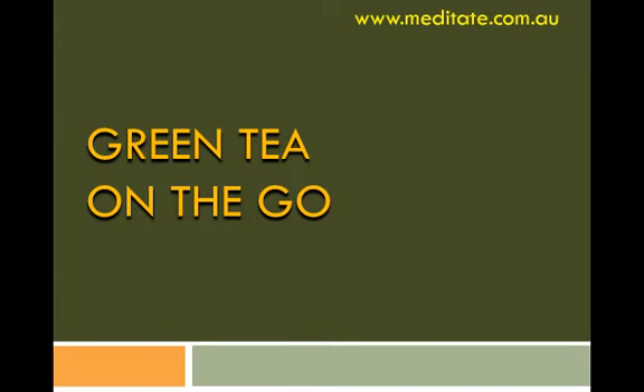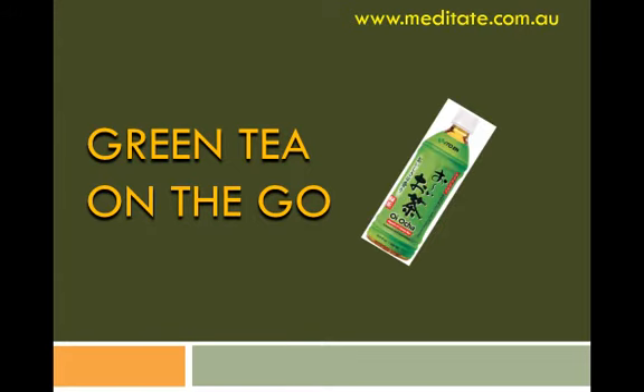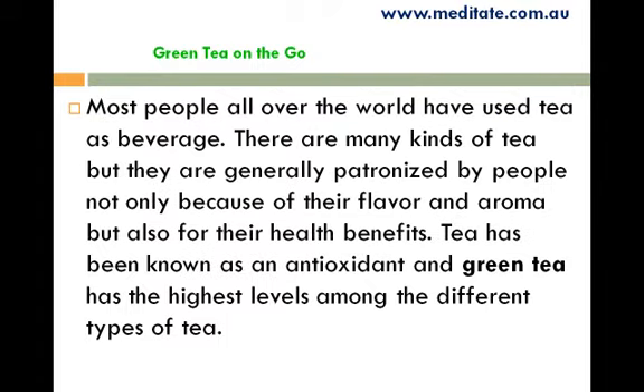Green Tea on the Go! Most people all over the world have used tea as a beverage. There are many kinds of tea, but they are generally patronized by people not only because of their flavor and aroma but also for their health benefits. Tea has been known as an antioxidant, and green tea has the highest levels among the different types of tea.